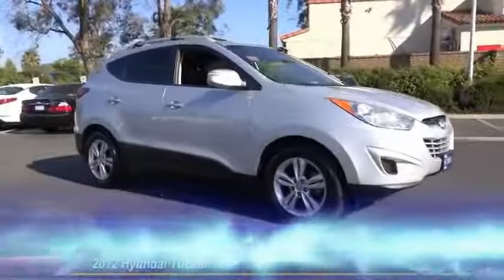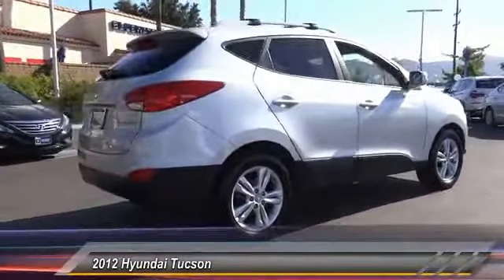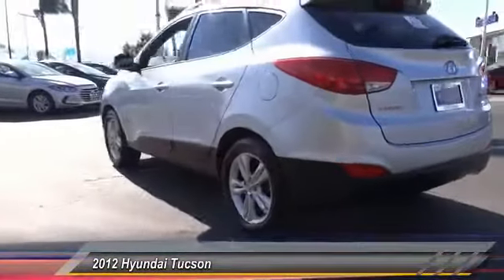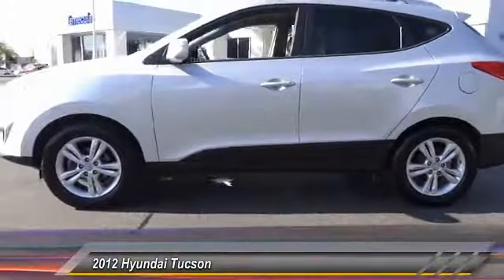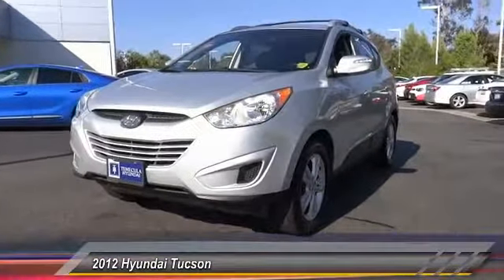The 2012 Hyundai Tucson. Boasting low noise and vibration levels and a smooth ride, the Tucson combines the rugged utility of an SUV with the maneuverability and refinement of a car. With its spacious interior, small never felt so big, and is priced below $15,000. This vehicle has less than 70,000 miles.